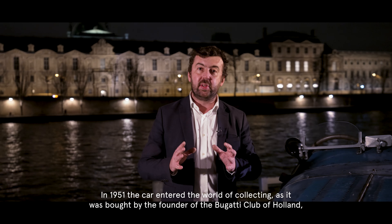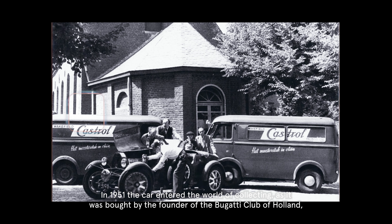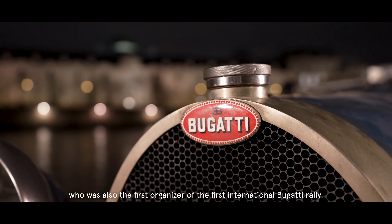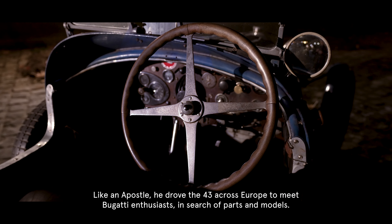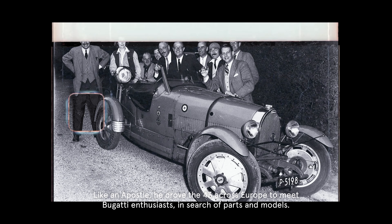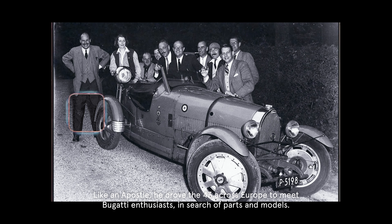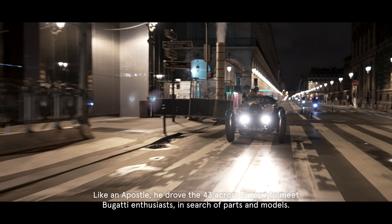From 1951, the car entered the world of collecting, as it was purchased by the founder of the Bugatti Club of Holland, who was also the first organizer of the international Bugatti rally. Like an apostle, he traveled across Europe at the wheel of this Type 43 to spread the good word of Bugatti, meeting Bugatti enthusiasts from all countries, searching for parts and for models.